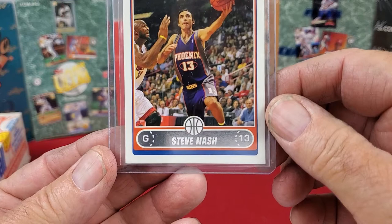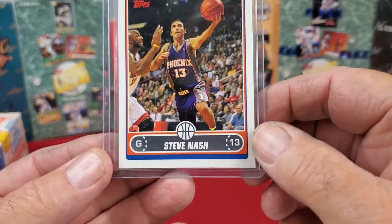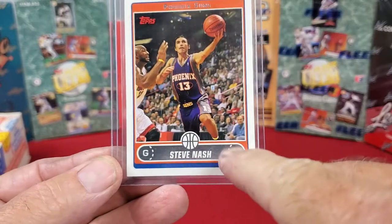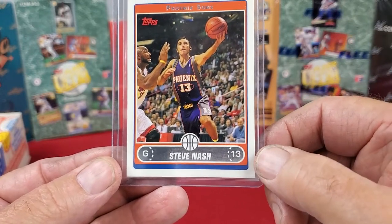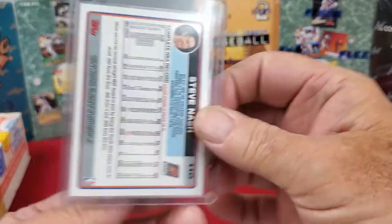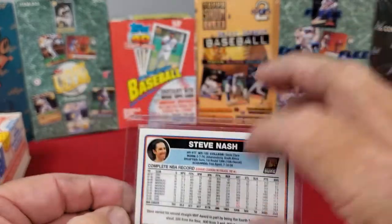Then I've got a Steve Nash card — Topps 2005-2006. I think this is a little bit special because the name is in the silver border down here. That's a pretty good looking card; the corners and everything else front and back look nice.